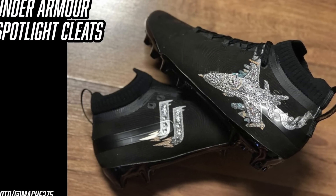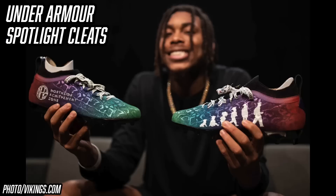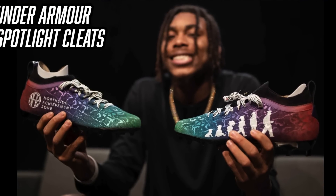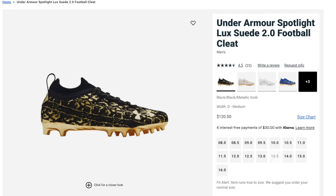He also wore a super flashy black pair inspired by his big jet chain, featuring real Swarovski crystals — customs by Mosh 275, check them out on Instagram. These go with the grill we talked about earlier. He also wore a colorful pair for his 'My Cause My Cleats' campaign, dedicated to the North Side Achievement Zone. And lastly, he's worn some super simple stock colorways — all yellow and all black — still super clean. When Justin Jefferson goes all black accessories, black cleats, black arm sleeve, black gloves, it's a scary look — you know he's gonna find the end zone.